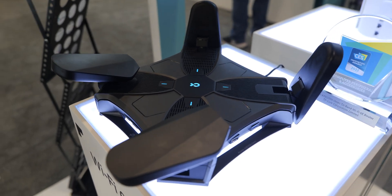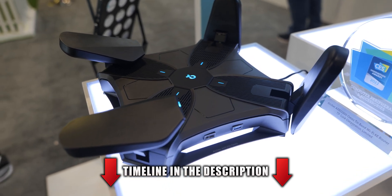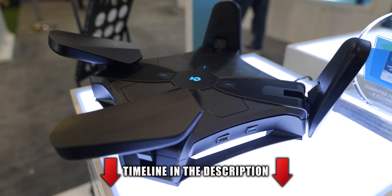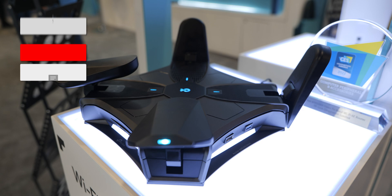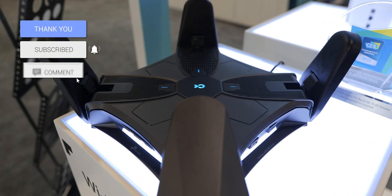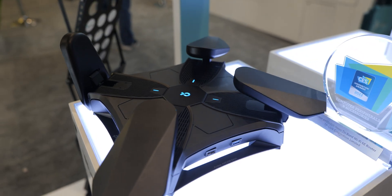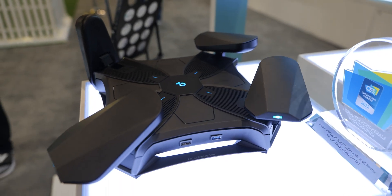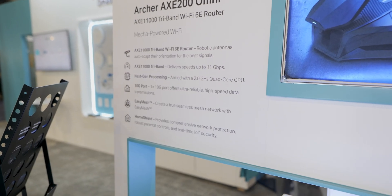It features tri-band Wi-Fi 6E with innovative smart antennas. The antennas are moving because they can detect your Wi-Fi usage and device location to optimize Wi-Fi performance. It has next-gen processing with a 2.0 GHz quad-core CPU and you can go up to 11,000 megabytes per second.